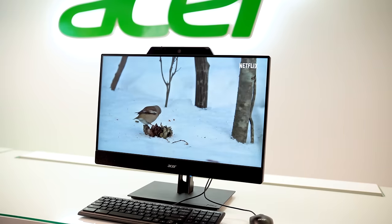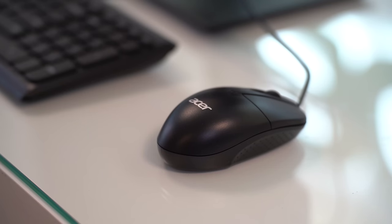Let me know what you think of the add-in-one down below, because I think it's a great option for someone who's looking for a fast, capable, and future-proof workstation. I'll see you next time. Bye guys.